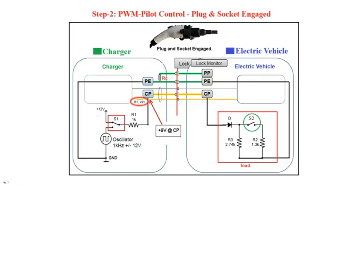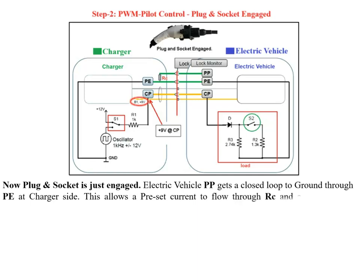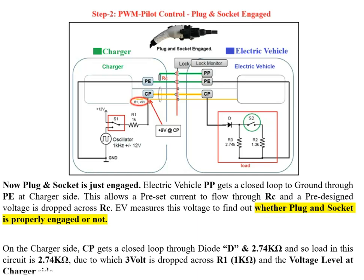When the plug and socket are just engaged, the EV's PP gets a closed loop to ground through PE on the charger side. This allows a preset current to flow through RC, and a pre-designed voltage drops across RC. The EV measures this voltage to confirm the plug is properly engaged. On the charger side, CP gets a closed loop through diode D and 2.74 kΩ, so the load in this circuit is 2.74 kΩ. This causes a 3V drop across the 1 kΩ resistor, making the voltage at the charger-side CP become +9V.